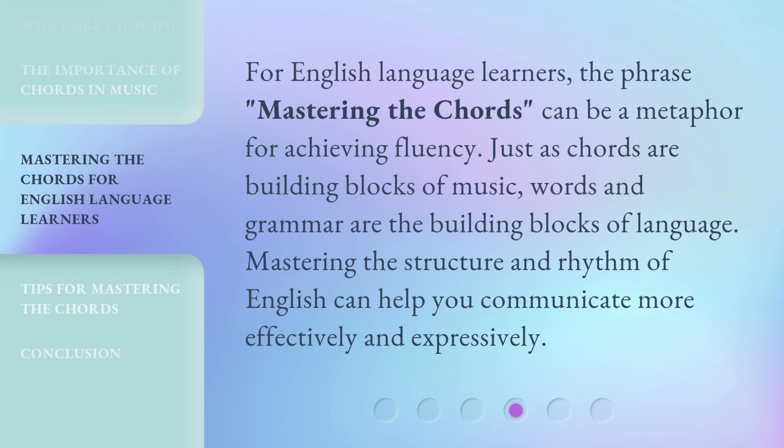For English language learners, the phrase 'Mastering the Chords' can be a metaphor for achieving fluency. Just as chords are building blocks of music, words and grammar are the building blocks of language. Mastering the structure and rhythm of English can help you communicate more effectively and expressively.